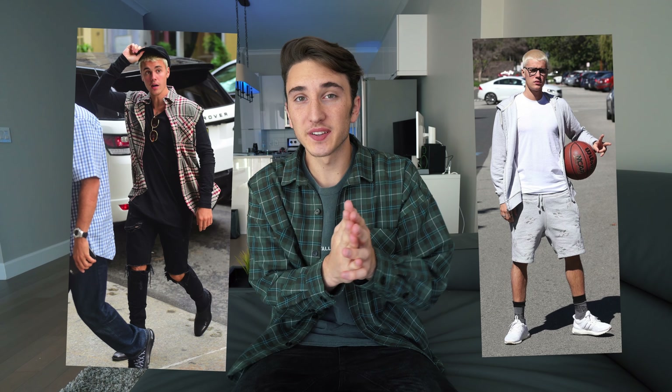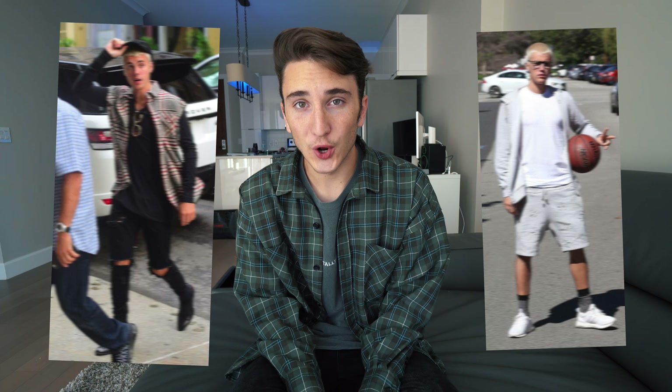What is good everybody and welcome back to the channel. Today we're going to be looking at how to dress like Justin Bieber in 2017. If you've been a viewer of this channel for a long time you've seen that I've done a lot of videos on Justin Bieber back in the day, but I have not done any in probably like 8 to 12 months.